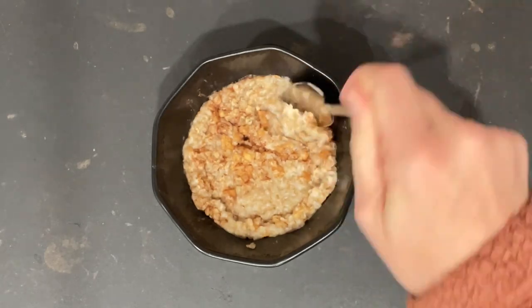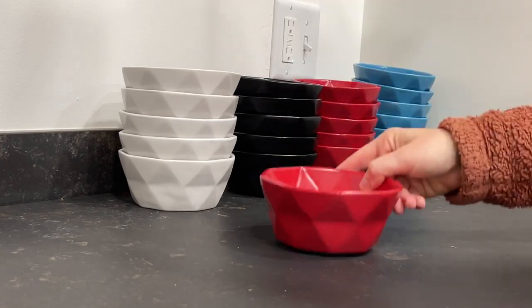These ceramic bowls have great uses for soup, entrees, pasta, stews, ramen noodles, ice cream, and more — options really are endless.